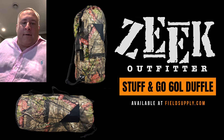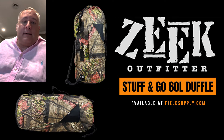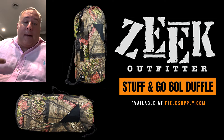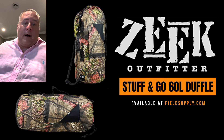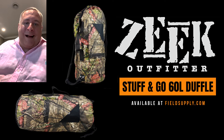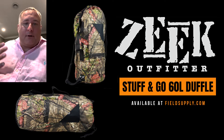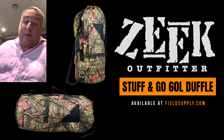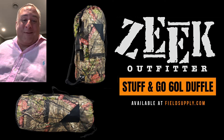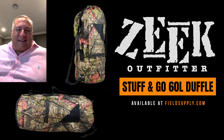What up, boys — Alex Fenson here. Just caught wind that we started promoting the Zeke Outfitters Stuff and Go 60-liter duffel. This is one of my picks, so as soon as I heard about it I was pissed that I didn't get a chance to put my own two cents in on why I love this product, so we're doing it now. Sorry about the pink shirt — just an event. Those of you who know me know I'm a cold-blooded killer, but hey, sometimes kick back, summertime, the linen, hit the pink — nothing wrong with that.